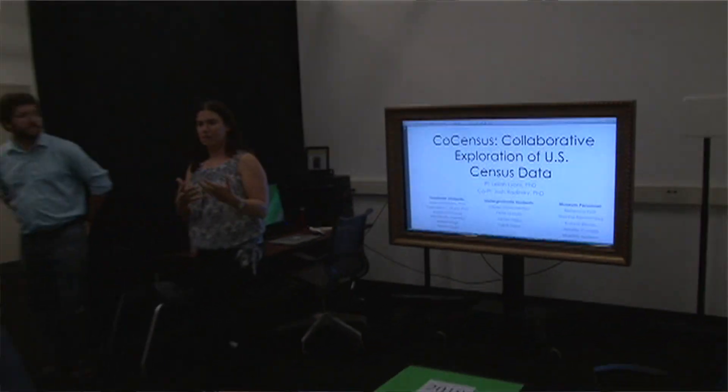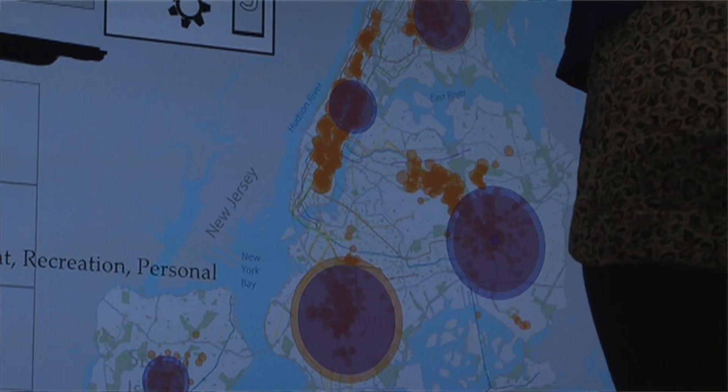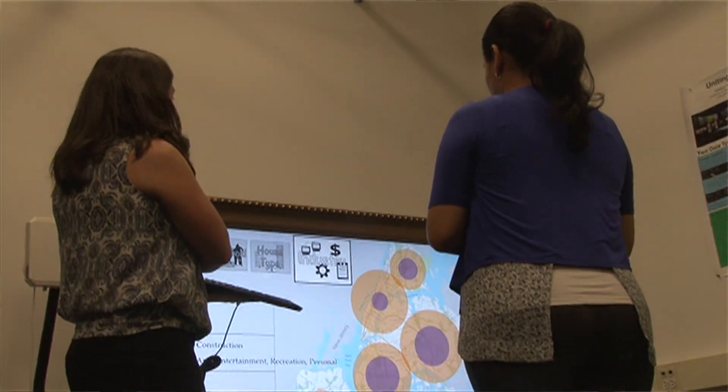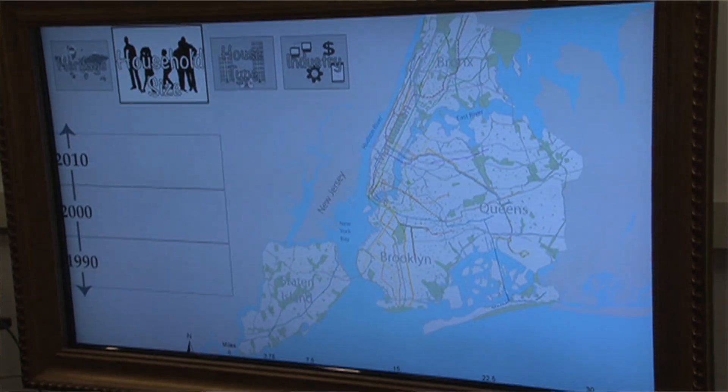My project is called CoCensus, and it's an interactive census data map displayed for a museum exhibit. We let people play with census data to help them get involved with making sense of the census in an informal context. I do a type of work called design-based research, which is very common in learning sciences, where we're trying to iteratively design and test some sort of educational intervention — whether it's a museum exhibit, curriculum units, or interactive technologies. You are constantly iterating on the exhibit and studying it as you go, through different versions, to see whether you're getting closer to your desired learning outcomes.